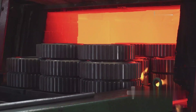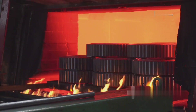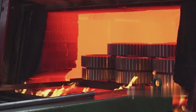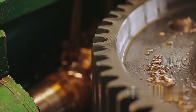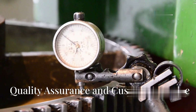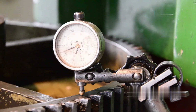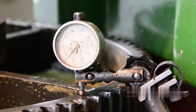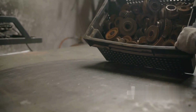Gears are heat-treated to enhance their mechanical properties, enabling them to withstand high pressures under severe operating conditions. After heat treatment, the gears are finished, grinded, or lapped to achieve the highest dimensional accuracy and surface finish. Each gear is thoroughly inspected using state-of-the-art measuring equipment, including a three-dimensional gear profiler, to ensure compliance with specifications.